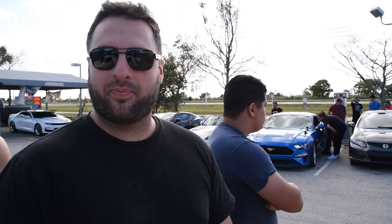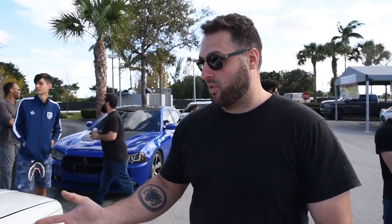Hey guys, how you doing? This is Agent from Beamer Weekly. We're here at 27 at Sunoco. As you can see, there's a bunch of really nice cars out here.